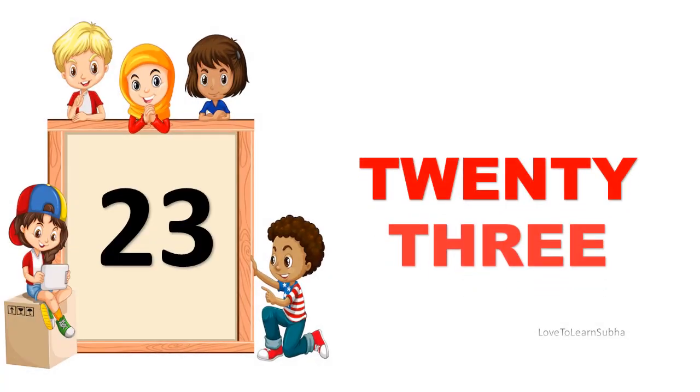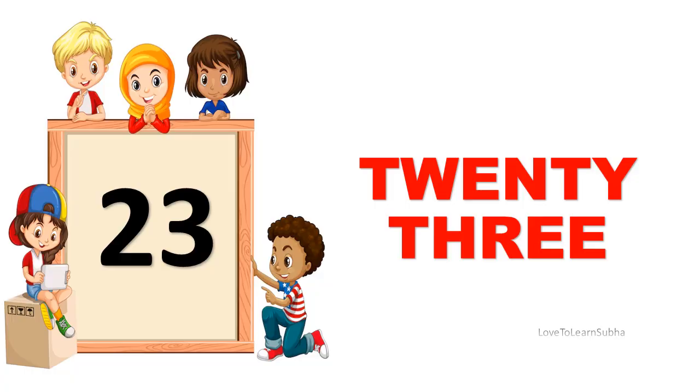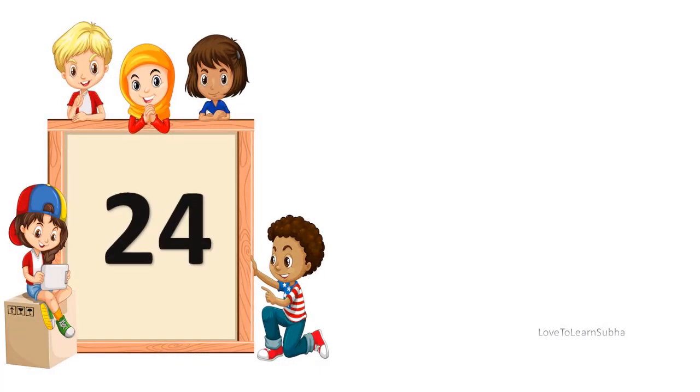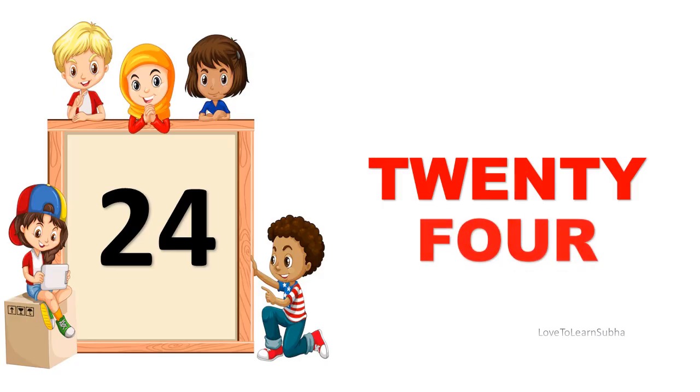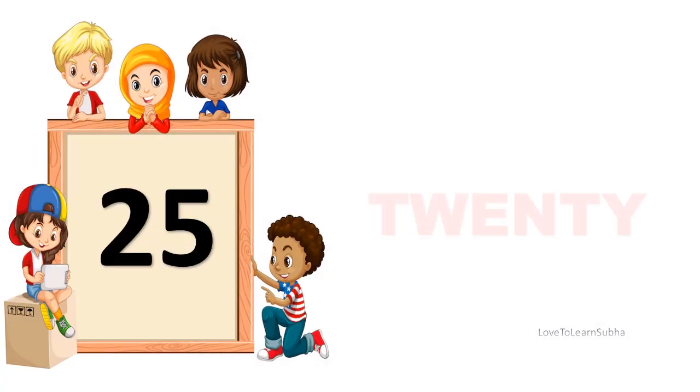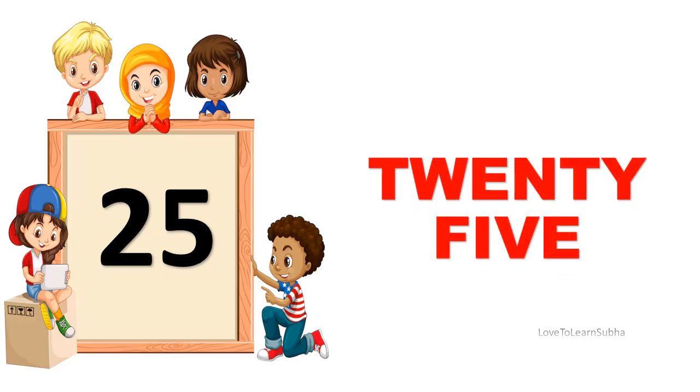23. TWENTY, THREE. 23. 24. TWENTY, FOUR. 24. 25. TWENTY, FIVE. 25.